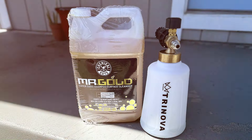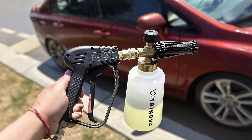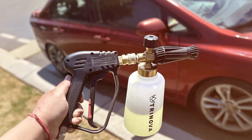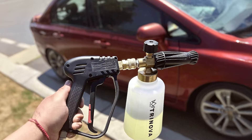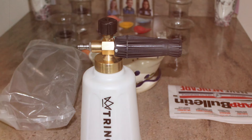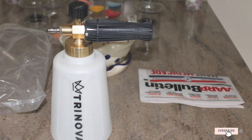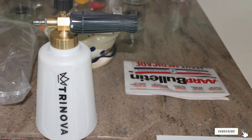In terms of effectiveness, the TriNova Foam Cannon excels in producing a rich and clingy foam that effectively lifts and removes dirt and grime. Its build quality and design contribute to its reliability, and it performs consistently well under various pressure settings. This foam cannon is an excellent choice for those who want a durable and efficient tool for their car washing needs.